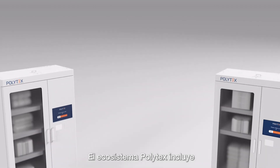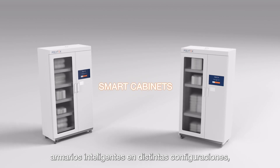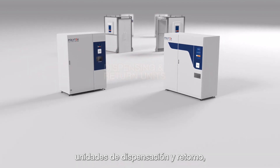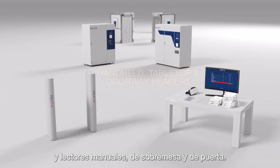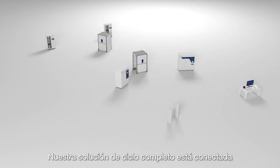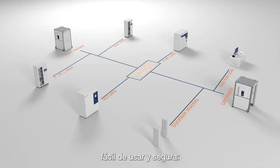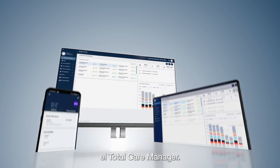The Polytex ecosystem includes smart cabinets in different configurations, cart readers, dispensing and return units, and handheld tabletop and doorway readers. Our full-cycle solution is connected and managed by an intuitive, user-friendly and secure application – the Total Care Manager.